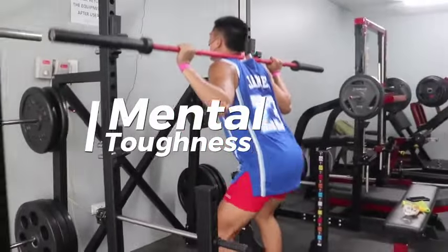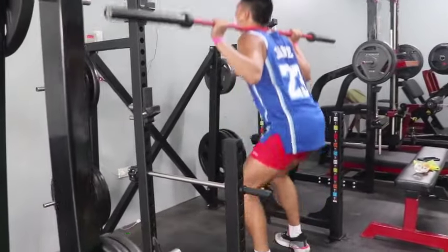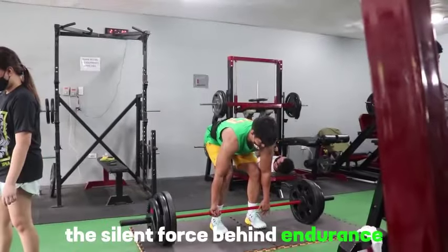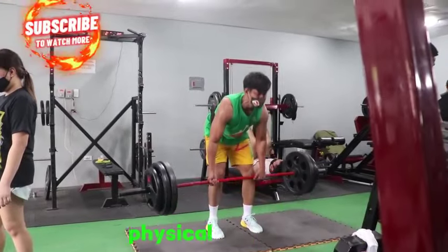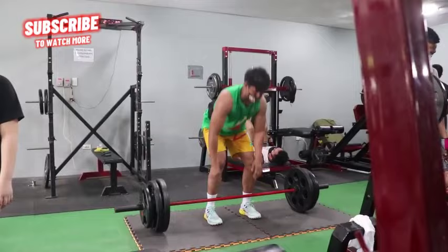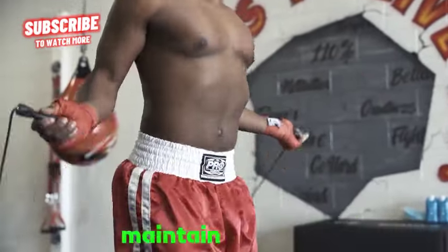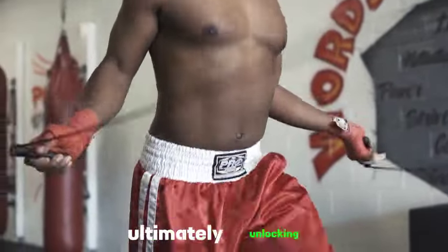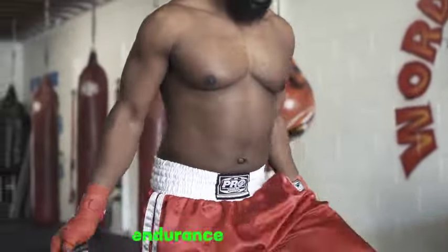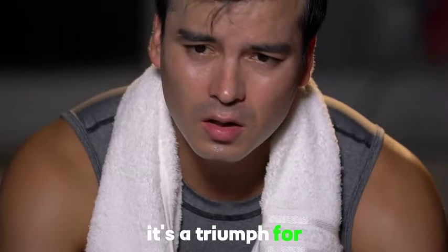Tip 10: Mental toughness. Endurance is not just physical — it's mental too. Mental toughness is the silent force behind endurance. It's the resilience that pushes you through physical challenges, helping you override fatigue and push past limits. By cultivating a strong mental game, you develop the ability to stay focused, maintain motivation, and endure discomfort, ultimately unlocking your full potential in various endurance activities. Endurance isn't just physical; it's a triumph of the mind.